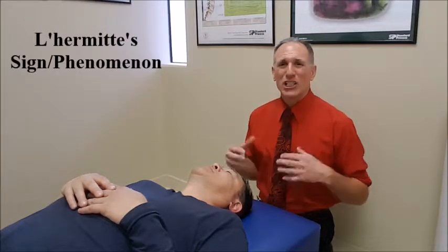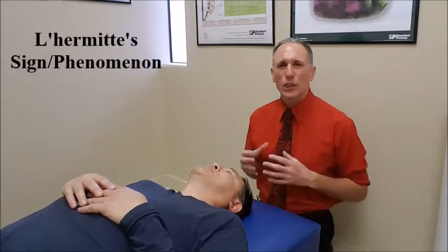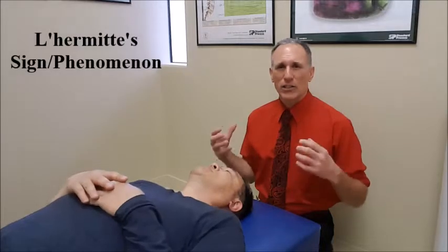It can be performed with the patient standing, seated, or supine. It can also be performed actively or passively. I'm going to demonstrate it with the patient laying supine in the passive style.